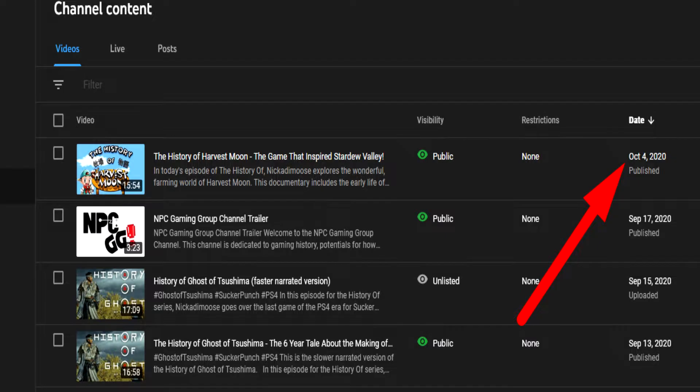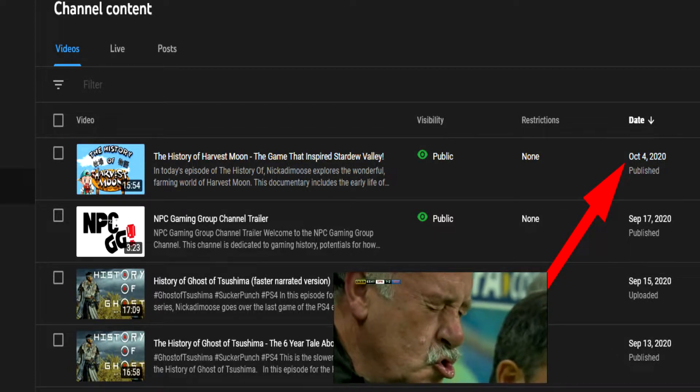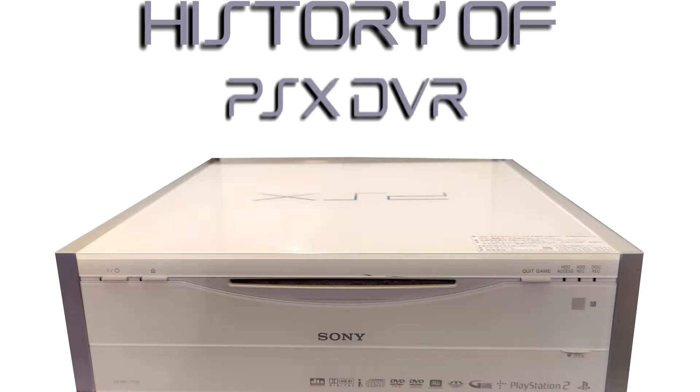I would like to begin by saying it's been entirely too long for us not to have published anything to the channel, and for that, we have this history topic today: the history of Sony's PSX DVR system. Throughout this video I will discuss what it is, the reception of the device on release, my own personal history, and issues plaguing the PSX DVR. I'm Artug from MPC Gaming Group, and this is the history of the PSX DVR.